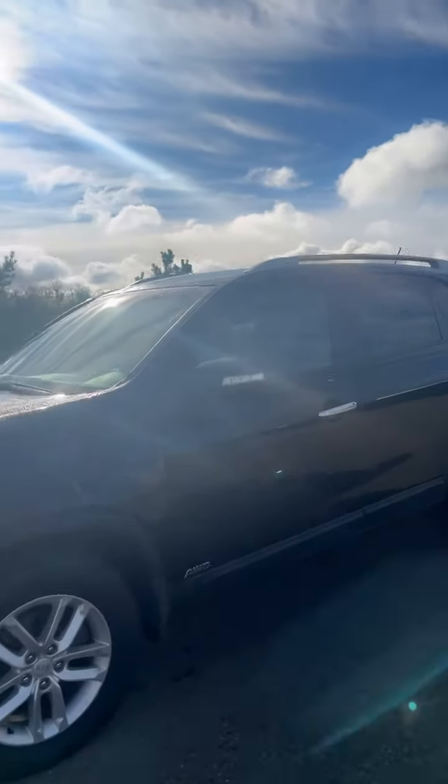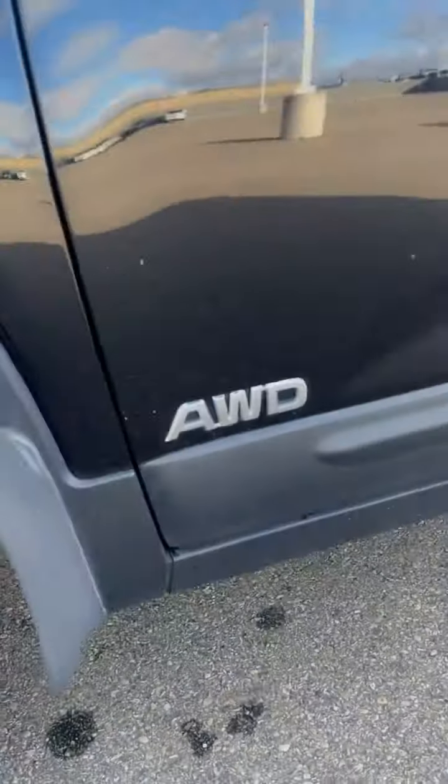You'll get this nice black color and all-wheel drive. Let me show you the interior.